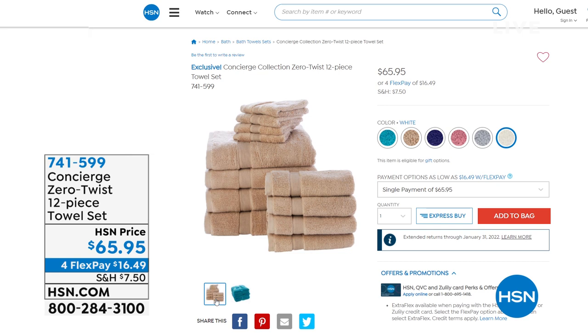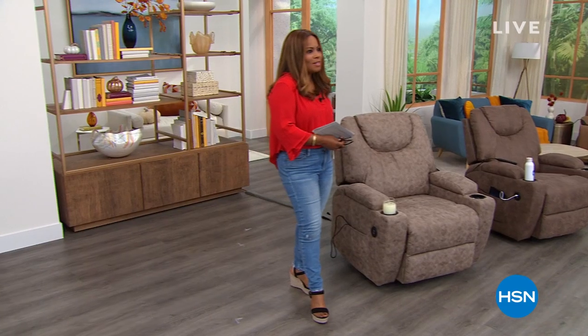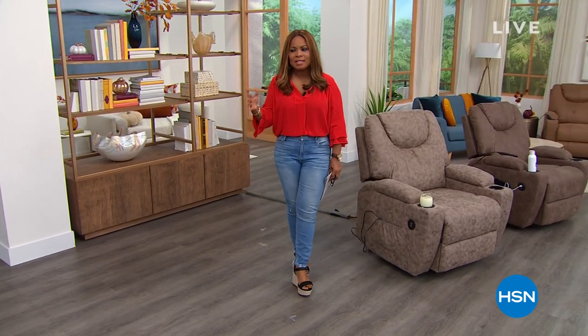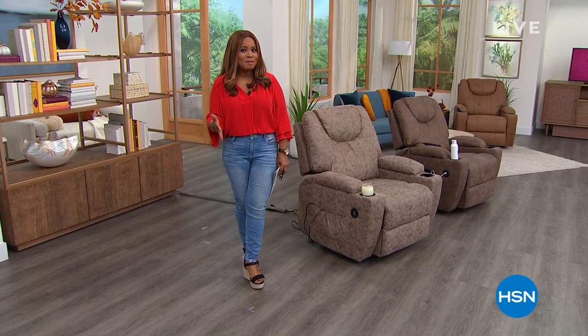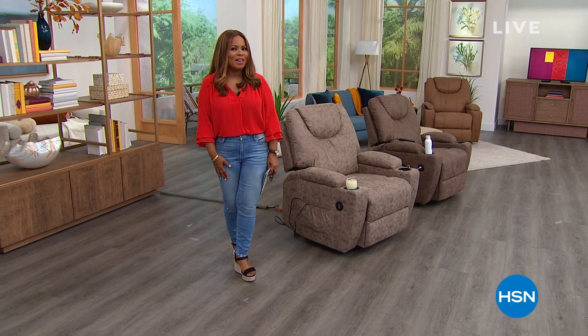Today we have a Today's Special from LifeSmart. It's the power lift chair — a chair, a recliner, a massager with heat. It's the widest, largest LifeSmart recliner chair that we've ever offered. This is going to be your final look because it's been so popular. Let's take a look at our best buy of the day.